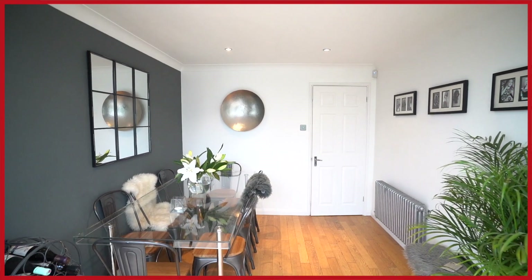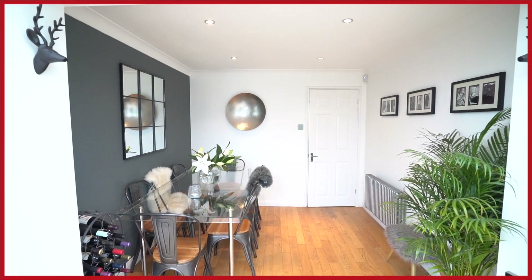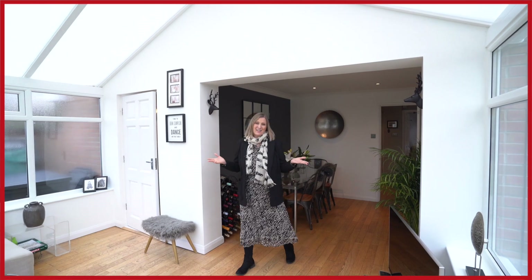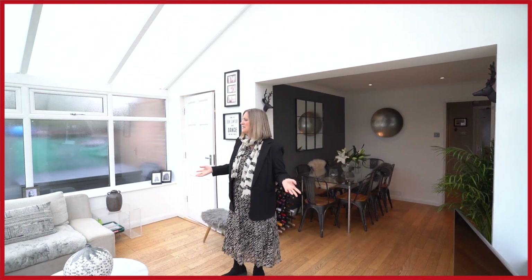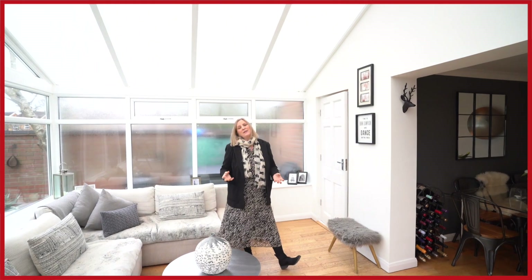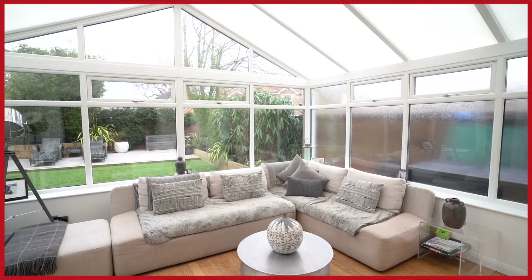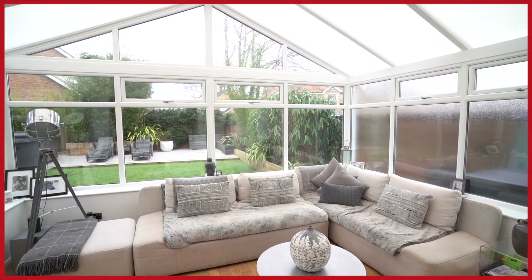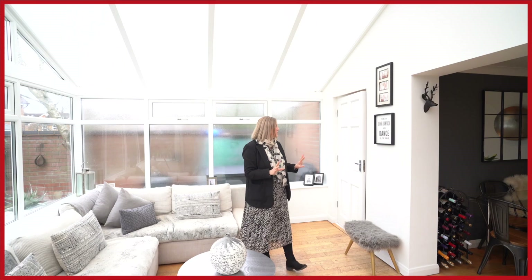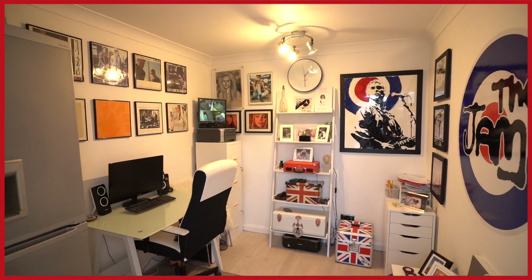This space at the back of the house certainly has the wow factor. This was originally the dining room and it has been opened up to this fantastic large conservatory, set out as another living space — a great place for the family to entertain and socialise. You've got French doors that open onto the patio, perfect for that indoor-outdoor living in the warmer months. There's also a door which takes you through to the study, which has been made from the back of the garage.